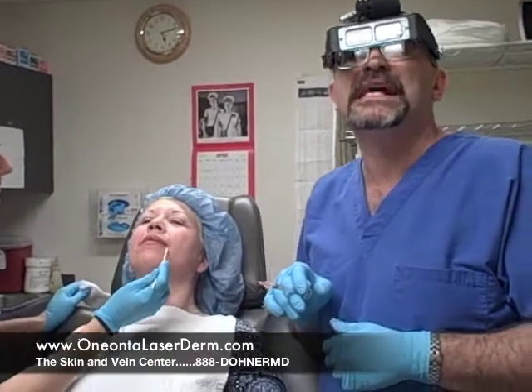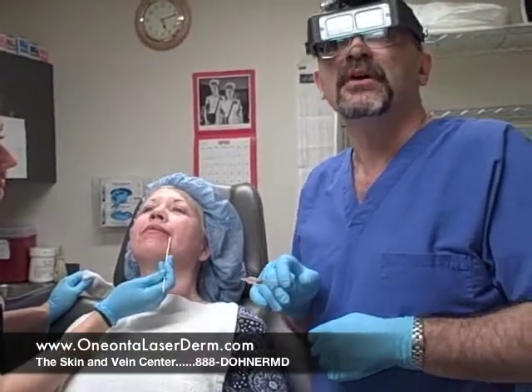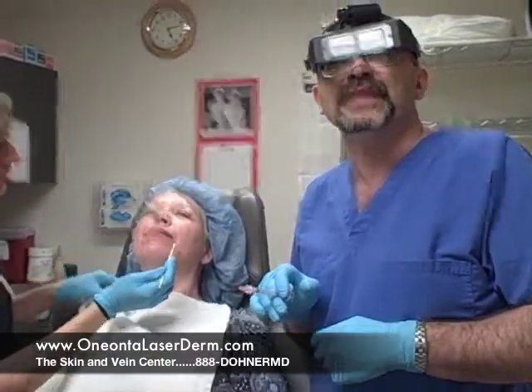If you want to learn more about Botox or fillers, you can go to our website at OneontaLaserDerm.com or call 888-DonorMD. Thanks, bye.